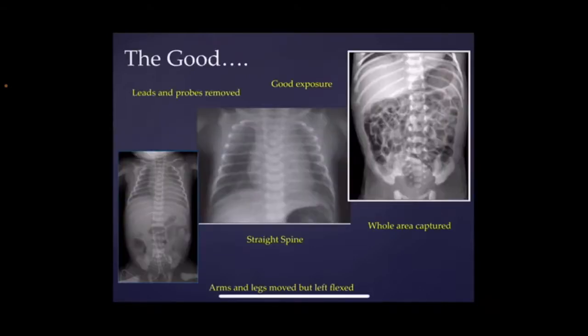So now what we're going to do is just a little bit about what's good and what's bad. Here's an example of some good quality x-rays. You can see with all of them they're nice and straight. The leads and the probes have been removed out of the field that we're looking at. There's a nice good exposure, so you've got a good contrast of the light and dark areas so we can interpret them. The whole area has been captured. And with the baby on the bottom left, you can see that the arms and legs have been moved out the way, but they've been left flexed, so it's going to be a bit more comfortable for the baby.